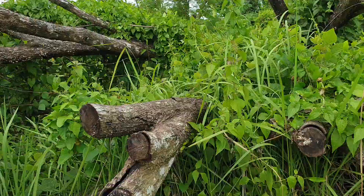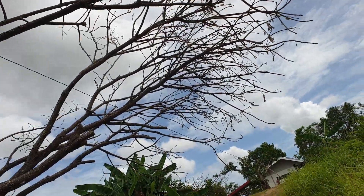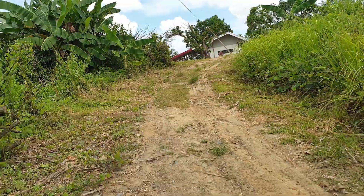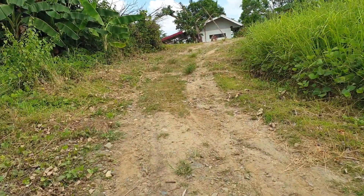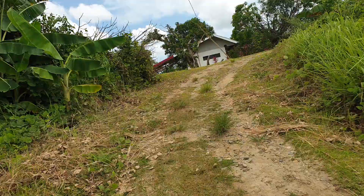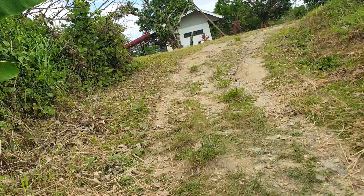Look at this, guys — so many things to work on. You can see all the branches. This is just another update of what we are doing here in our farm.